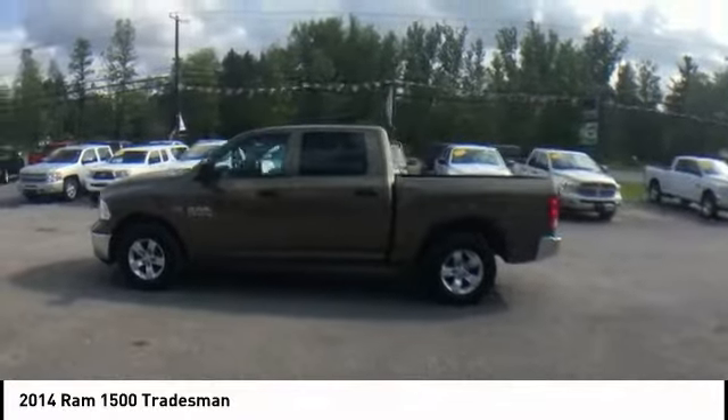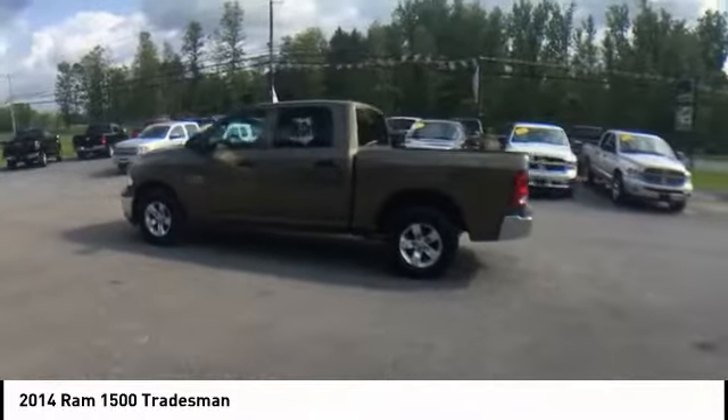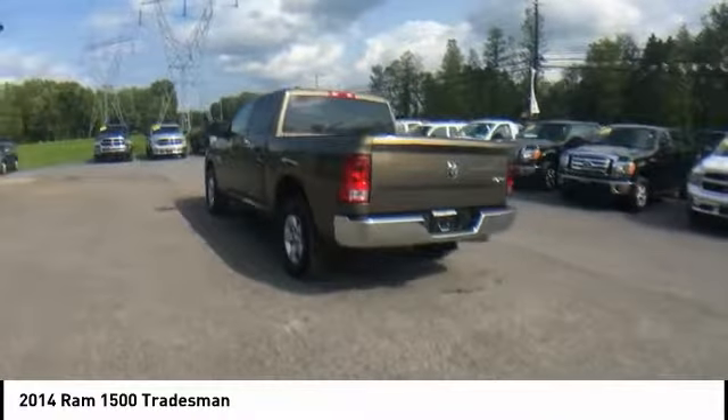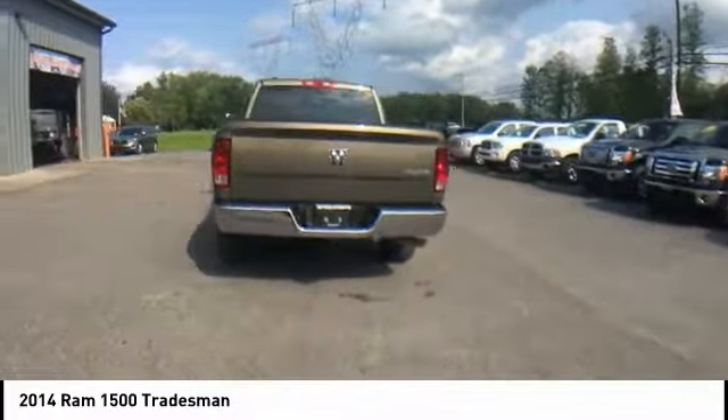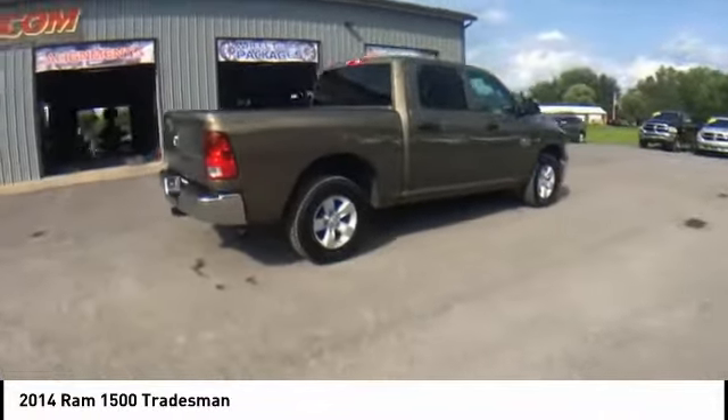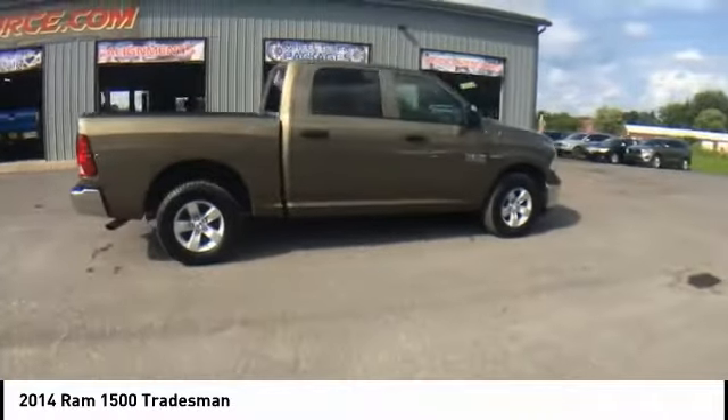Come test drive the 2014 Ram 1500. The Ram 1500 went against the Chevrolet Silverado, Ford F-150, and Toyota Tundra, which are all excellent trucks in their own right. The Ram took home the prize for its well-rounded strengths and is priced below $20,000.